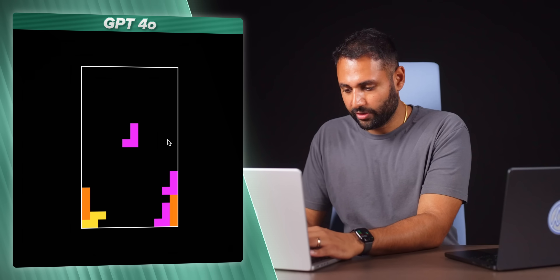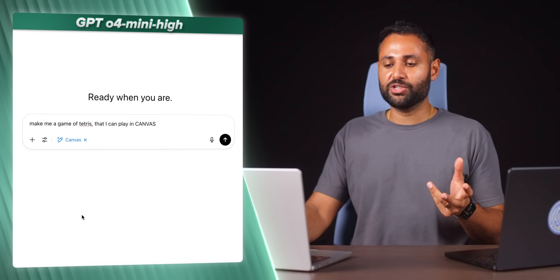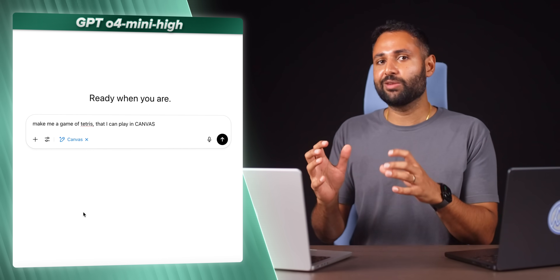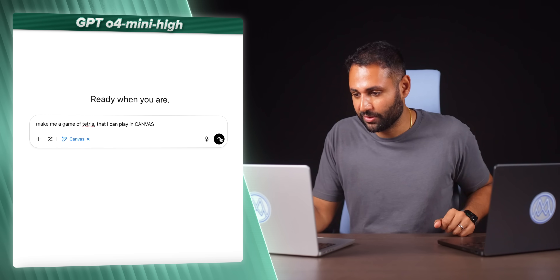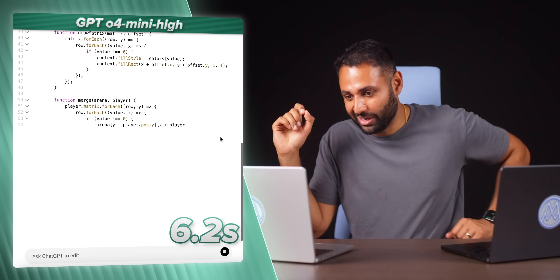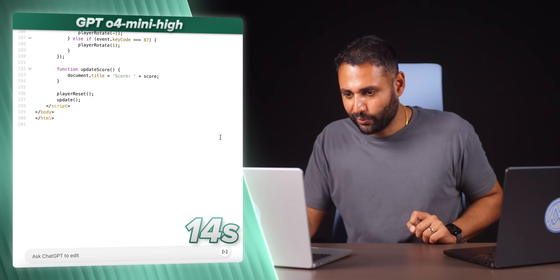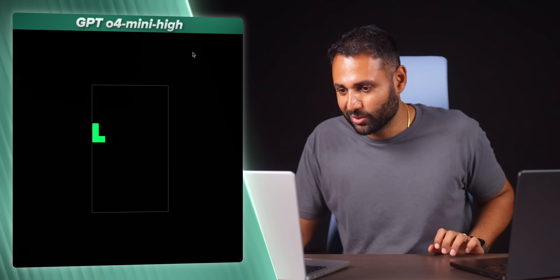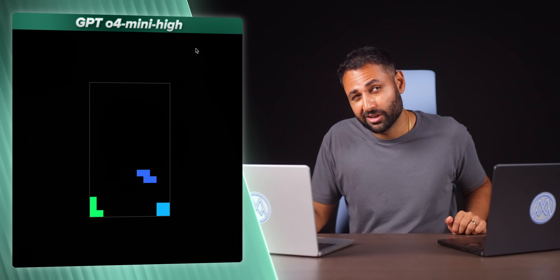Now I want to try the exact same thing using O4 Mini High. In the previous generation, this is the model specifically recommended for coding, and you could only get it by paying the monthly subscription. Go! This is significantly faster — it's done already. That was 14 seconds. And the game is actually almost identical to what ChatGPT 4.0 produced, just in a quarter of the time.